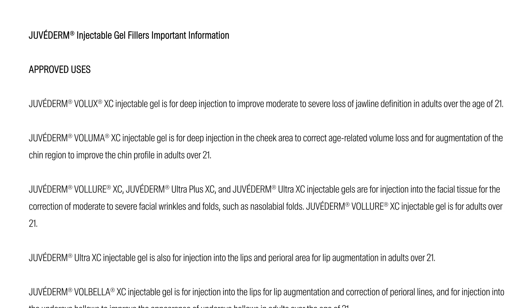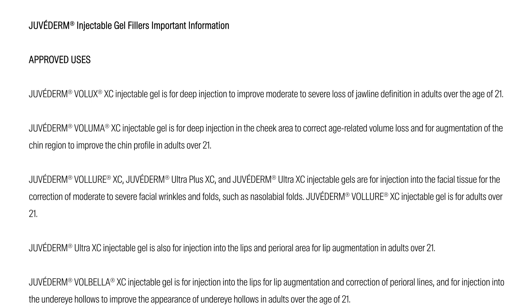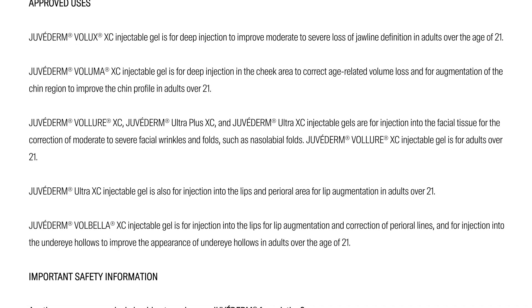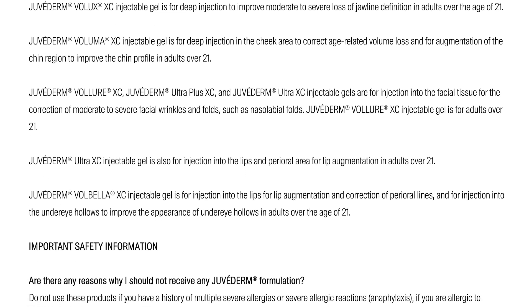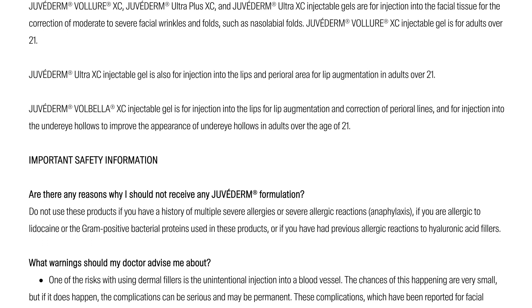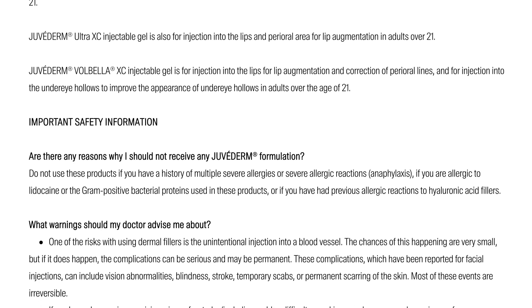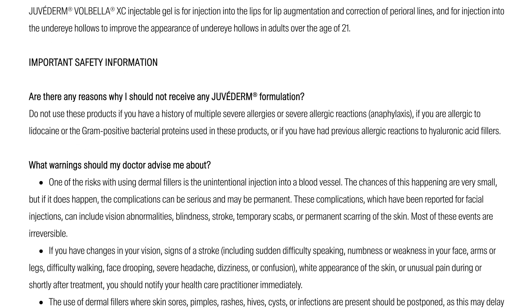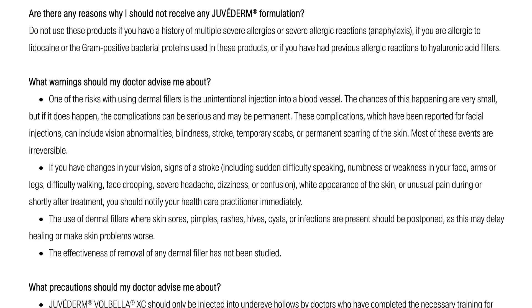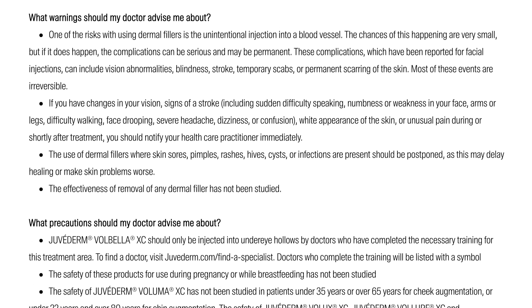I'll see you next time — thanks for watching, and thank you to Juvederm for sponsoring this video. Not for people with severe allergic reactions, allergies to lidocaine, or the proteins used in Juvederm. Common side effects include injection site redness, swelling, pain, tenderness, firmness, lumps, bumps, bruising, discoloration, or itching. There is a risk of unintentional injection into a blood vessel, which can cause vision abnormalities, blindness, stroke, temporary scabs, or scarring. Talk to a licensed specialist to find out if it's right for you. For important safety information and to find a licensed specialist, visit juvederm.com.